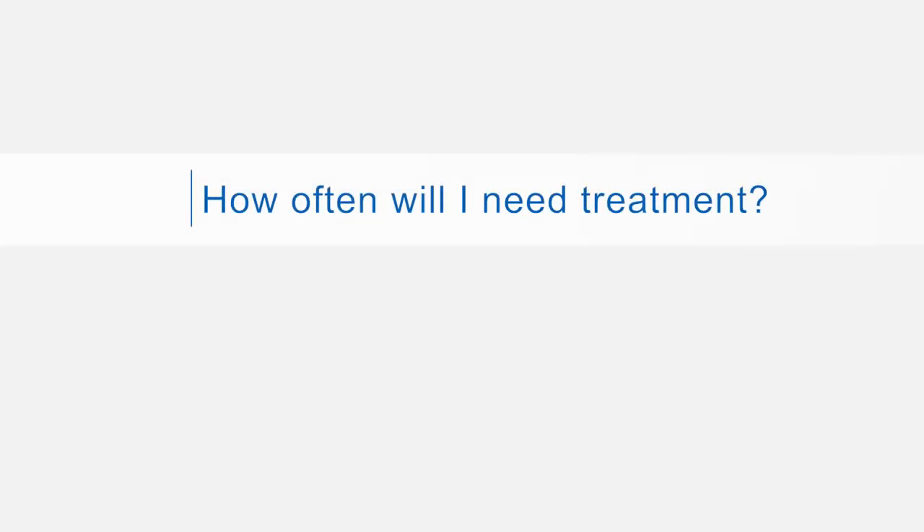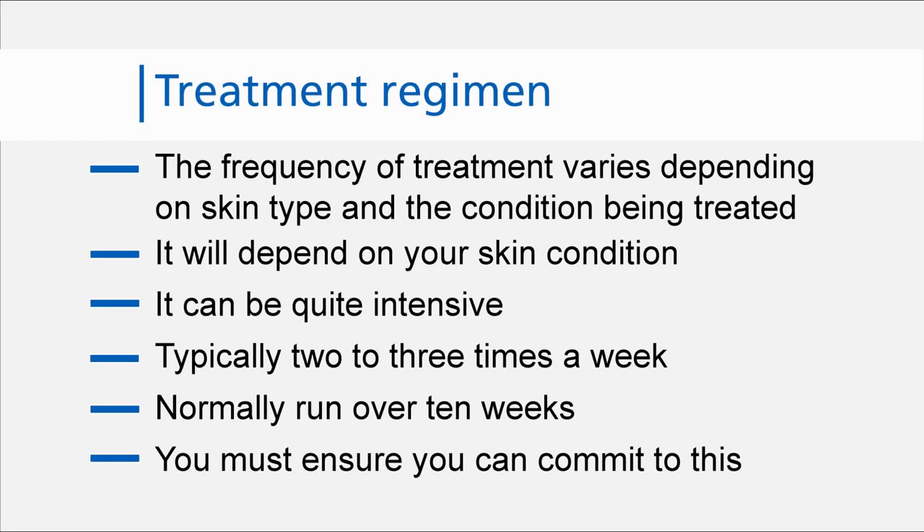How often will I need to have this treatment? This depends on your skin condition, but this treatment is usually quite intensive. We generally give treatments two to three times a week for about 10 weeks. Therefore, you must make sure you can commit to this amount of time before you start the course of treatment. We do our best to keep your appointment time, but occasionally there may be a short queue. Please ask one of the nurses if you are concerned about your waiting time.